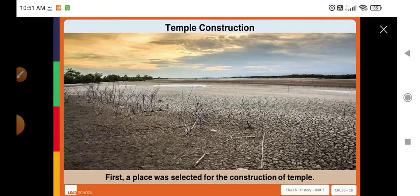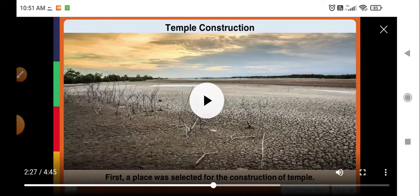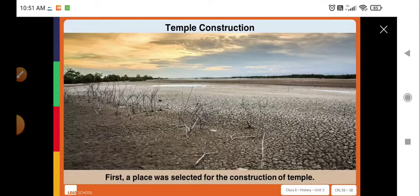When we look at the construction of these temples, the first step was to select a place for the construction of the temple. A suitable location would be found and chosen before anything else could begin.